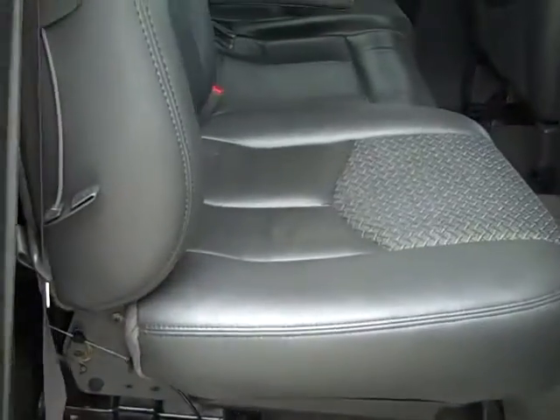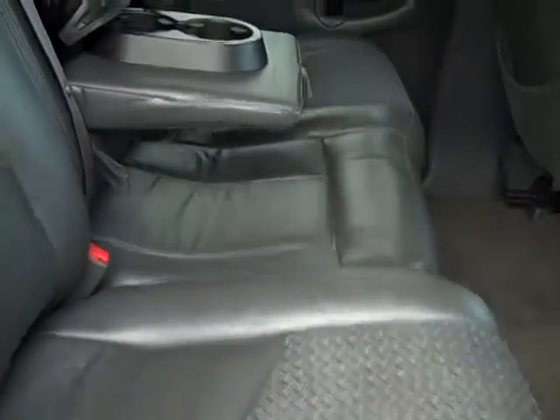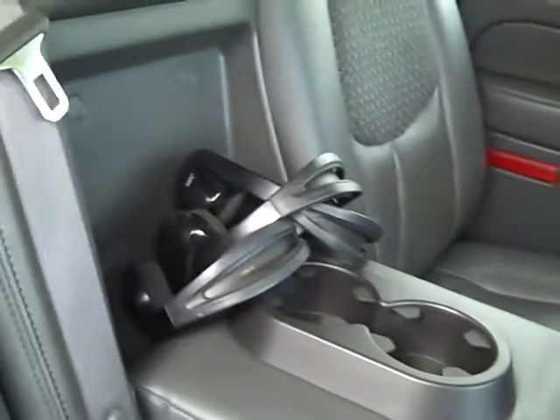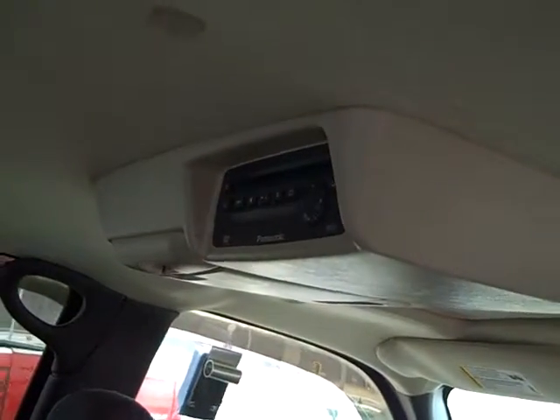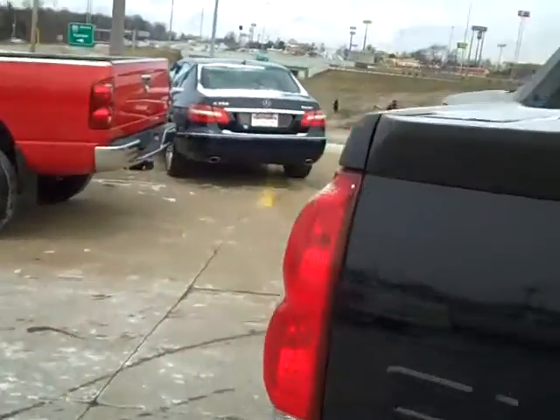It's got a center armrest. There's a headphone jack right there. On the top here it has your DVD player. We'll go over to the driver's side — I'll show you the controls and everything on it.